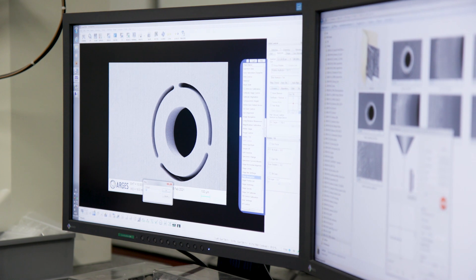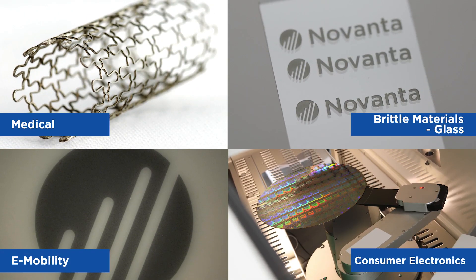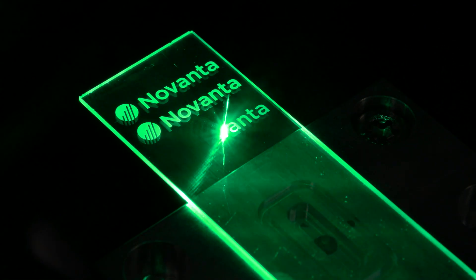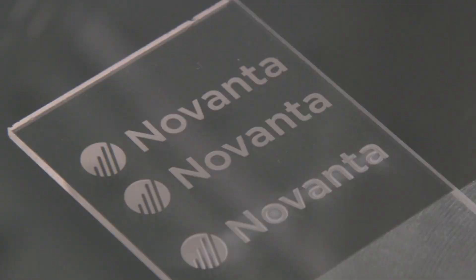Complex and precise structures in metals for markets including medical and e-mobility, processing of novel materials for new emerging markets, and precise damage-free cutting of brittle materials such as glass for displays and consumer electronics.